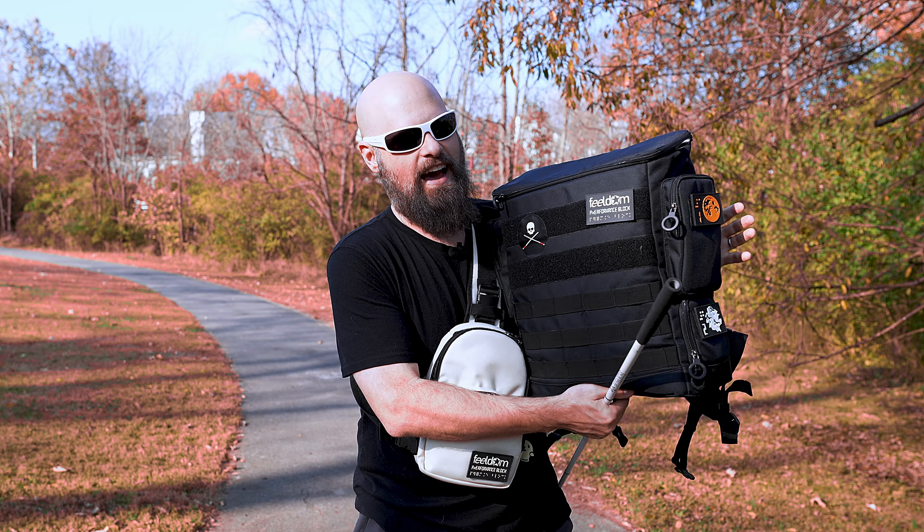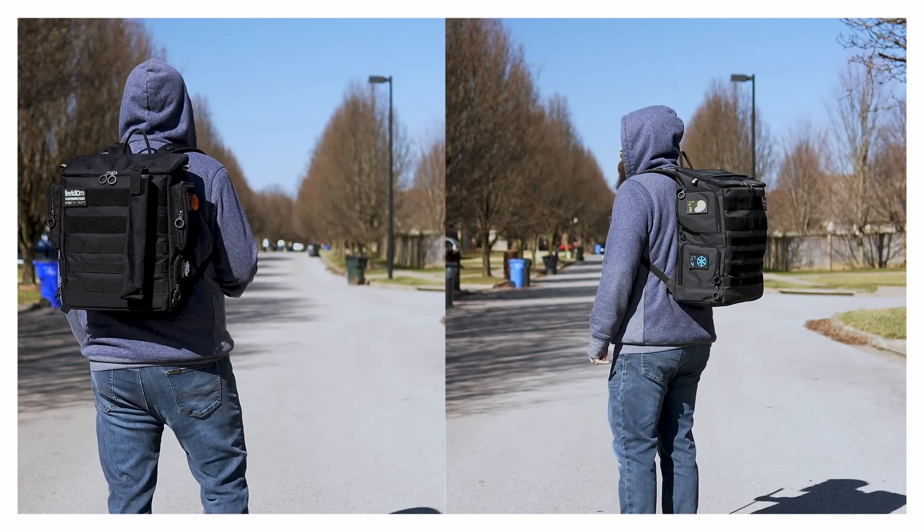Fieldum makes amazing accessible bags, both for mobility impairment and vision impairment. I've featured them on the channel many, many times, including this guy, the very popular Performance Block bag, one of my favorite bags to haul all of my stuff around. But Fieldum reached out to me and asked if I wanted to feature their new Crossbody bag on the channel, and because I'm such a big fan in general, I said absolutely.